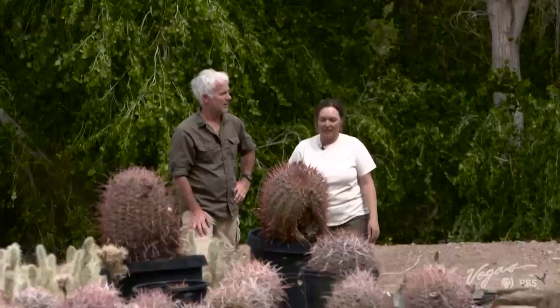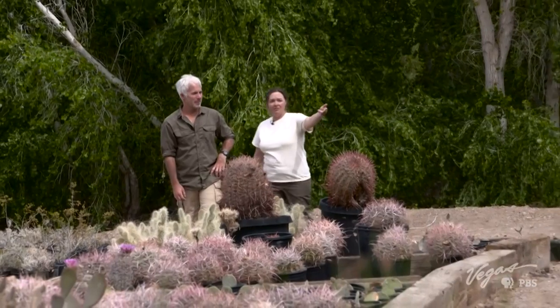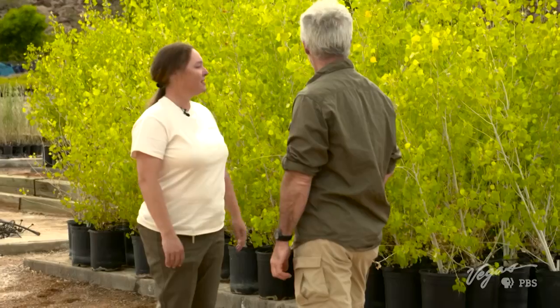Welcome back to the show, and welcome to the Songdog Native Plant Nursery. Kelly Wallace is a biologist with the Lake Mead Recreation Area who works with restoration projects here at the nursery. So what goes on here exactly? We propagate native desert plant material for restoration projects throughout Southern Nevada.